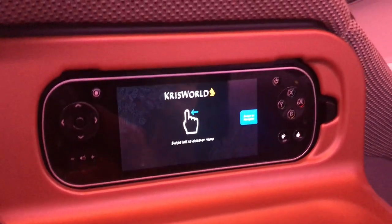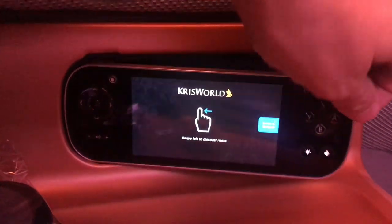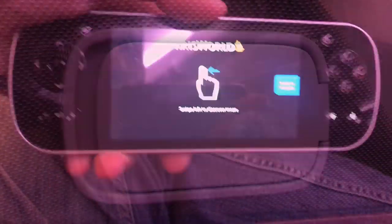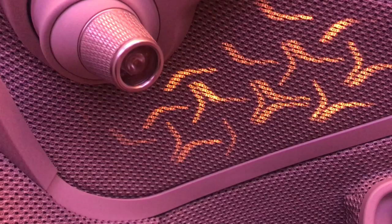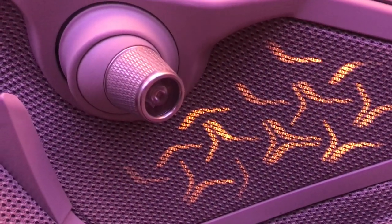The in-flight entertainment is controlled by this hand controller here. If you know how to use a smartphone you'll be able to figure it out pretty easily. There's also a mirror with a light if you'd like to keep an eye on your appearance, and a reading light that is adjustable. The decorative lighting on the seat can be switched off as well.